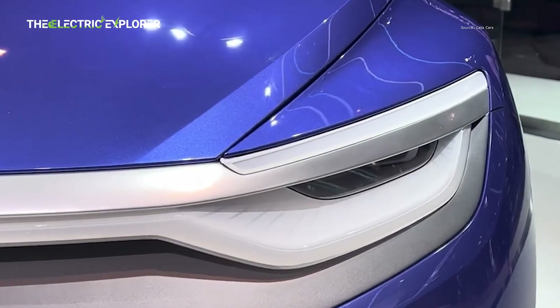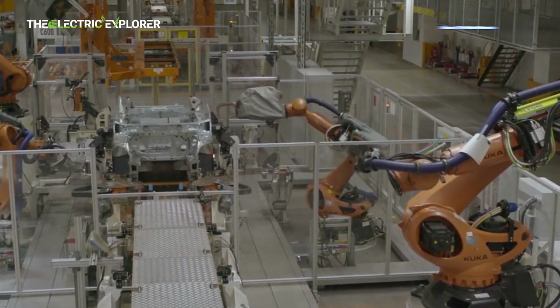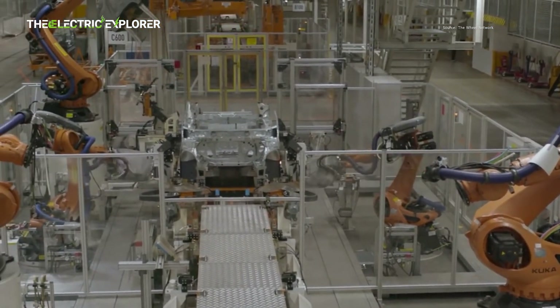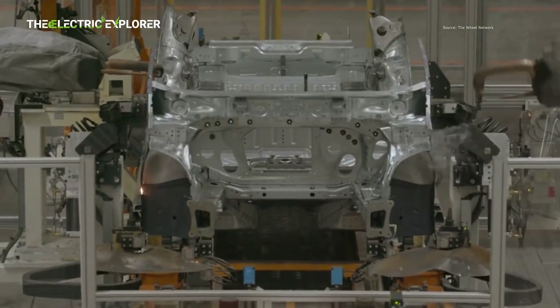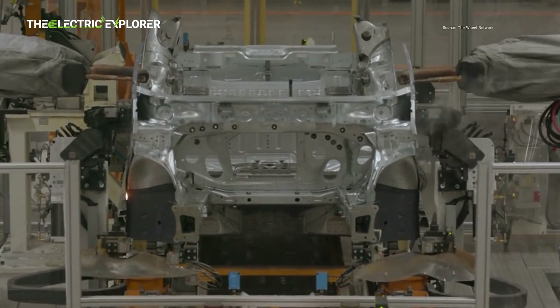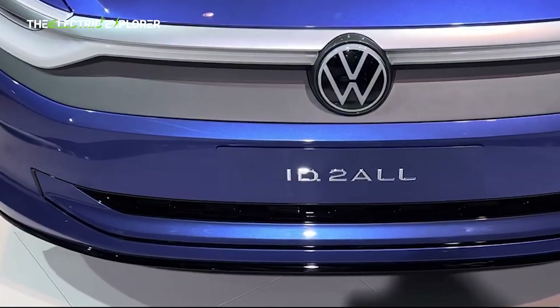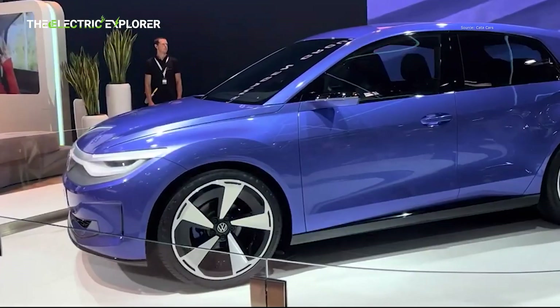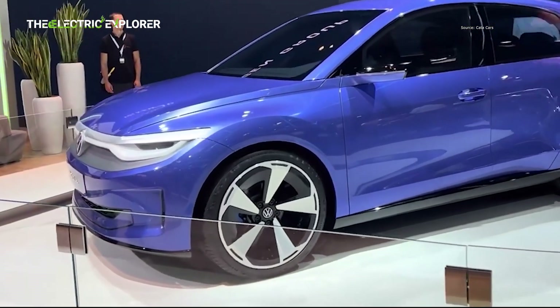This initial pre-series production phase at Martoral involves a blend of both automated and manual tasks. As the plant upgrades reach completion, Volkswagen anticipates transitioning to fully robotized processes, requiring a workforce of approximately 500 dedicated individuals for streamlined and efficient manufacturing. This substantial investment in automation underscores Volkswagen's commitment to high-volume production for its affordable EV lineup.